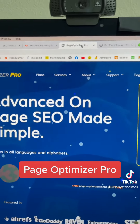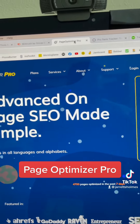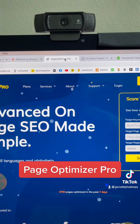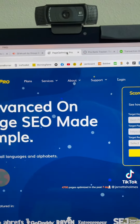As far as on-page optimization, there's two main tools that you definitely got to have. First one is Page Optimizer Pro. That's going to tell you everything about the architecture on the page — images, age tags, content — and how to fully optimize based on the top competitors on page one. So this is definitely a must.